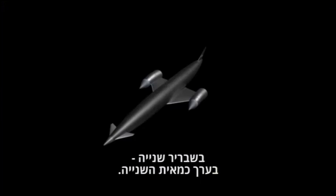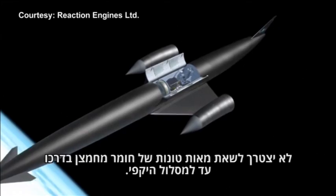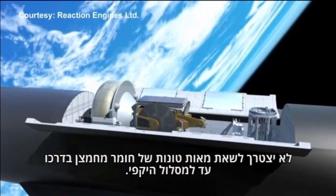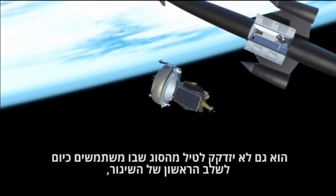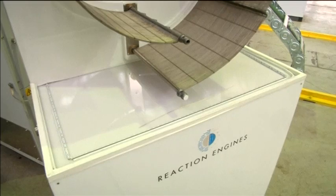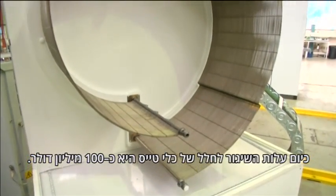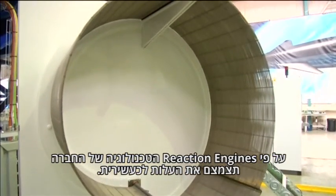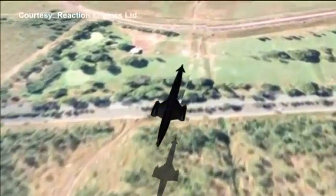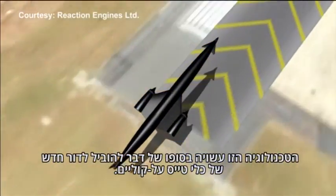A Sabre-powered vehicle like their Skylon concept design won't need to carry hundreds of tonnes of onboard oxidant on its way to orbit, nor will it need costly first-stage rockets that are jettisoned once the oxidant is used up. It currently costs about $100 million to launch a craft into space. Reaction Engines says their technology would reduce this by a factor of 10, and it could eventually lead to the next generation of hypersonic commercial aircraft.